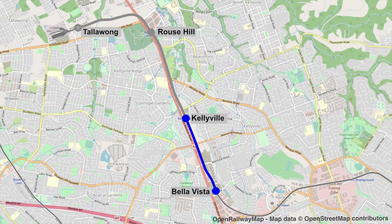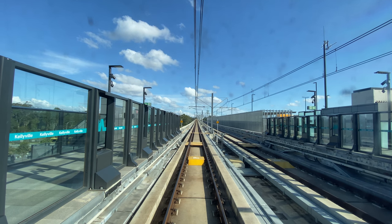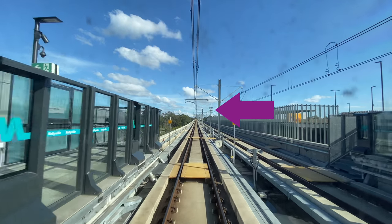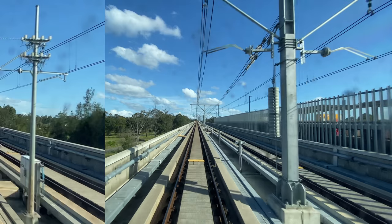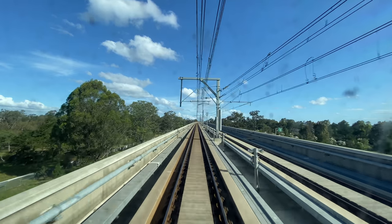The next section from Kellyville to Bella Vista is very interesting. It features a crossover junction, and then the line descends to be about six metres underground at Bella Vista station. Now, you remember those wireless access points I was talking about earlier? Here is one in the distance. These access points are about 500 metres apart, so see if you can spot any others. Here's another one coming into view now.